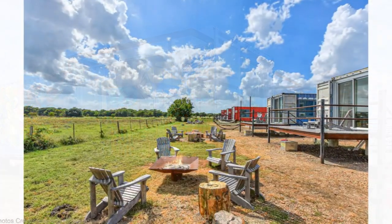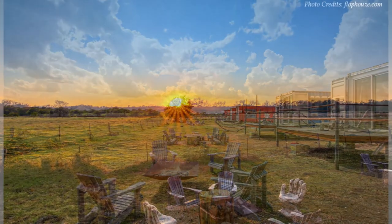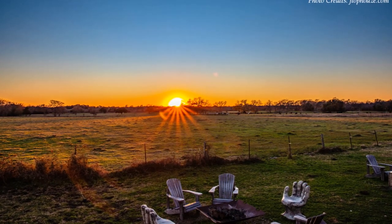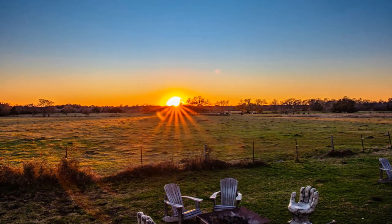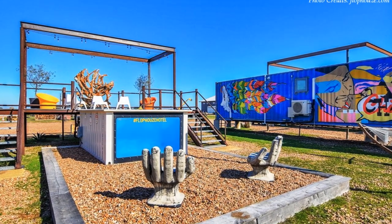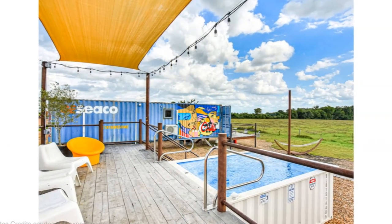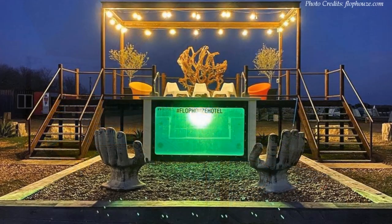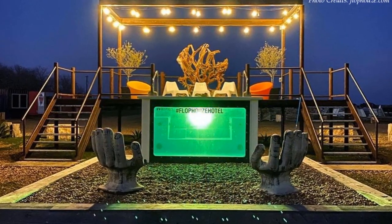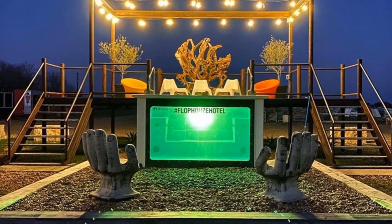Every cabin comes with its own hammock. There is a fire pit and comfy chairs to relax and enjoy the famous Round Top sunsets. In addition, the hotel has an incredible heated pool made from a shipping container, a worthwhile addition to cool off in the evenings and make the stay memorable in the hot Texan heat.